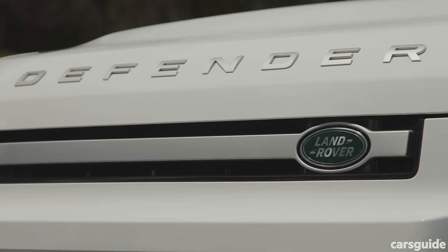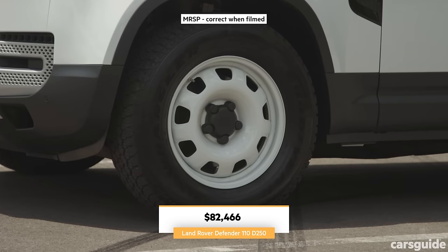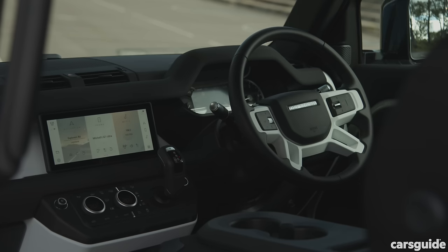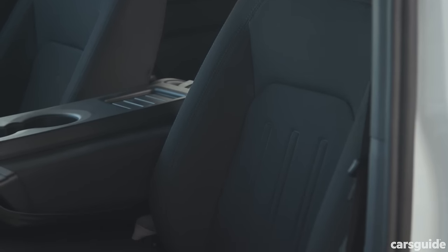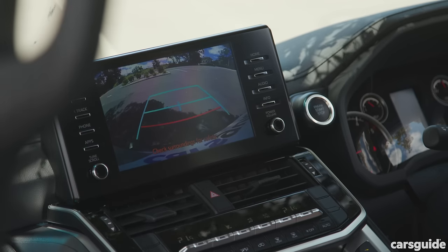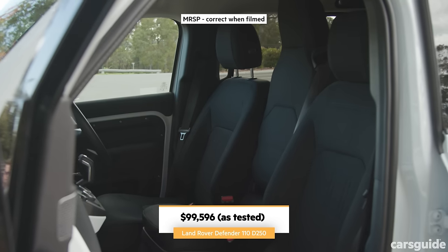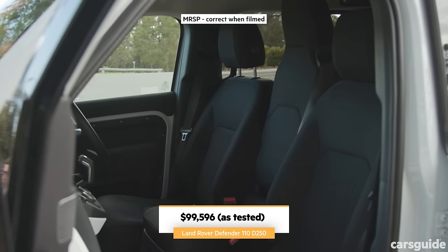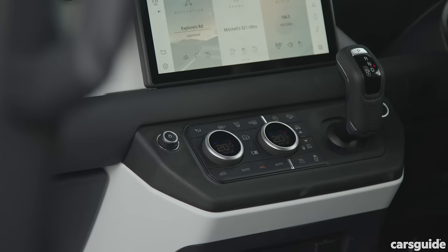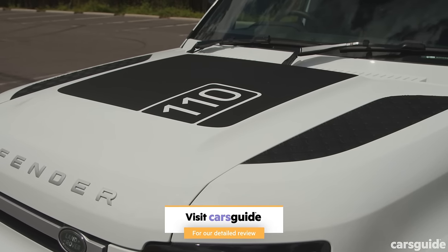The Land Rover Defender 110 D250 is the next most rugged-looking of this trio. You'll tell it apart by its 18-inch wheels, and it has LED lighting front and rear. Inside you get a 10-inch touchscreen, fabric seats, carpet flooring, and a 360-degree camera with parking sensors all around. This test car also has options like a black roof, a middle front seat making it a six-seater, air suspension, off-road packs, heated front seats, a heated steering wheel, and even heated windscreen washers.